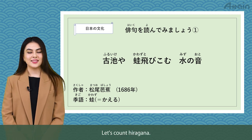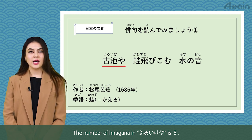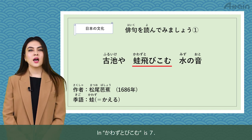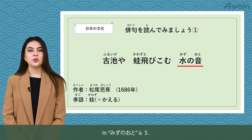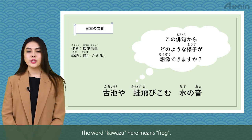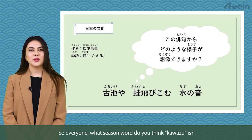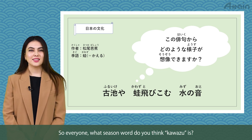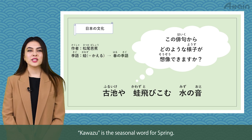Let's count hiragana. The number of hiragana in furu ike ya is 5. In kawazu tobi komu is 7. In mizu no oto is 5. The word kawazu here means frog. So everyone, what season word do you think kawazu is? Kawazu is the seasonal word for spring.